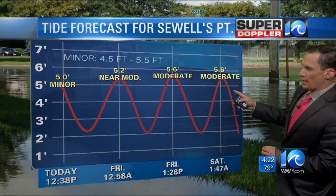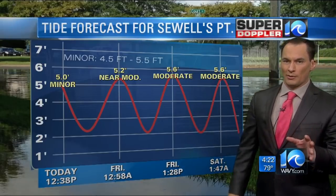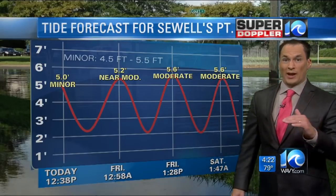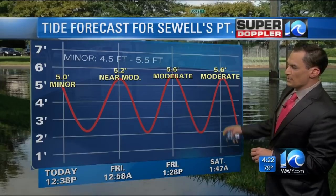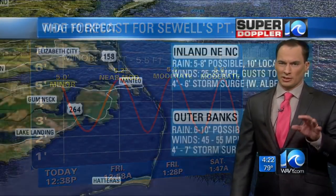Once we get into late Friday into Saturday, we're going to see some moderate tidal flooding, and it may go up to the top end of moderate, which is 5½ to 6½ feet. I think the tide going into late Saturday could become almost a major.